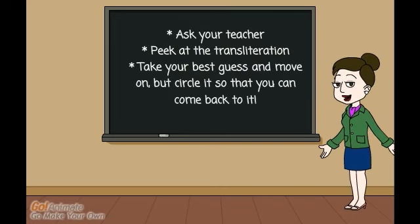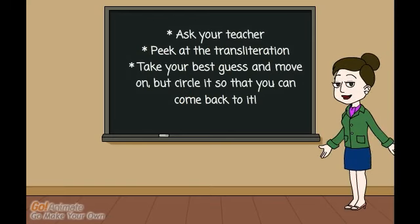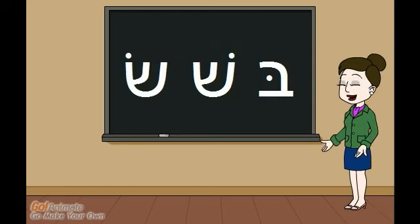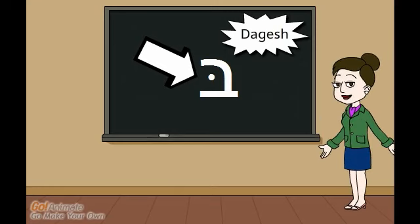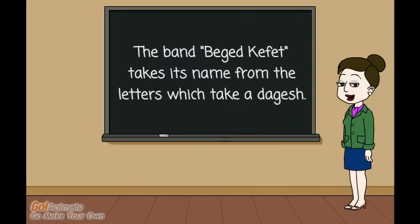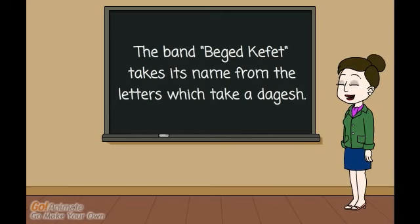Like the kamatz, some fonts have different ways of writing the two shwas, and you can always ask your teacher for help. There are also a few nikudot that aren't vowels. The sin and shin dots tell you which letter is which. There's also the dot that tells you the difference between a bet and a vet, pe and fe, kaf and chaf. This dot is called a dagesh. In some letters, it's just a way to show that that letter is emphasized, like when we use a double consonant in English.